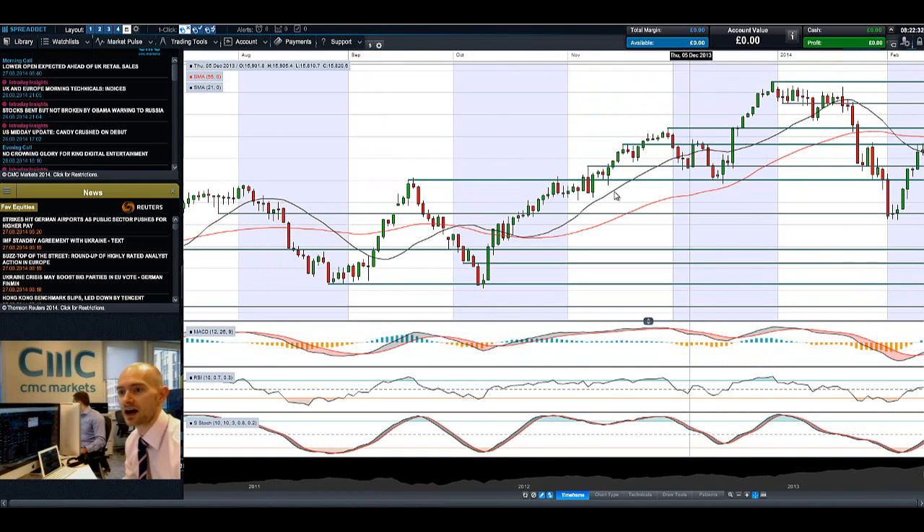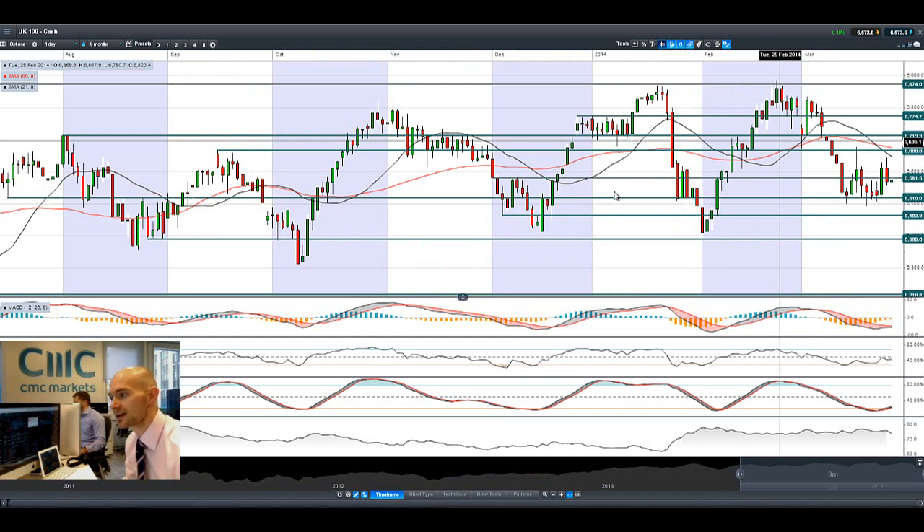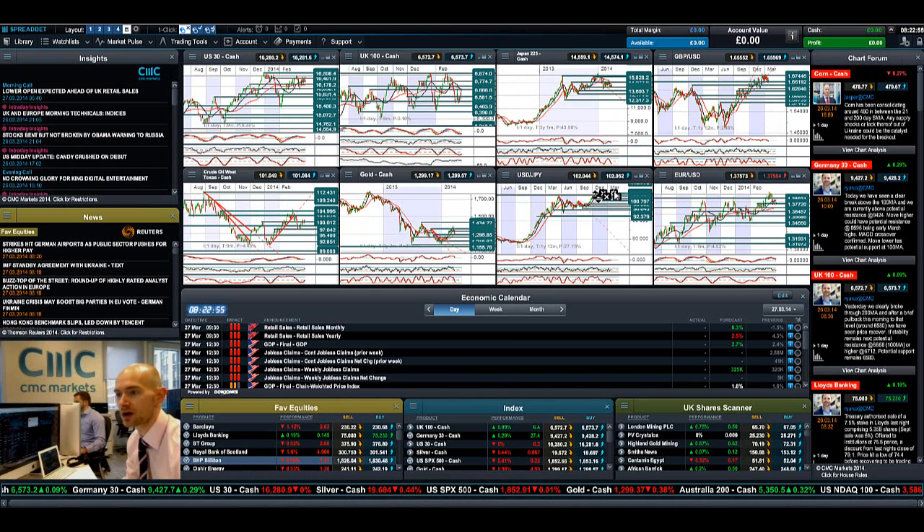A very quick look at the UK 100 — as you can see it's also a little bit in the doldrums. We're currently trading below potential support at 6,581. We are in positive territory just right now, but further weakness will bring us down to next potential support at 6,519. Banking stocks got hit quite hard yesterday on the back of that Lloyds sell-off as well.